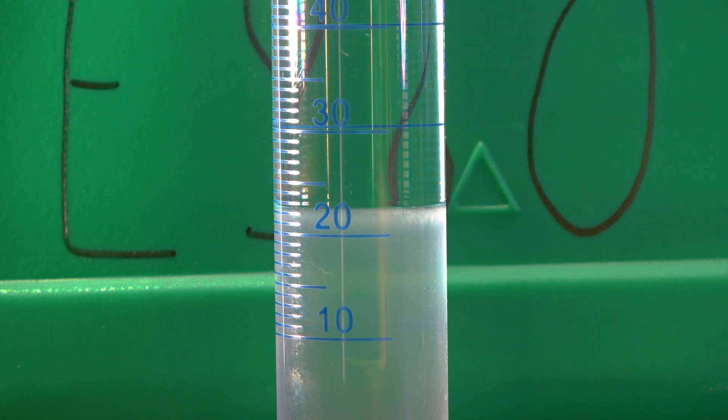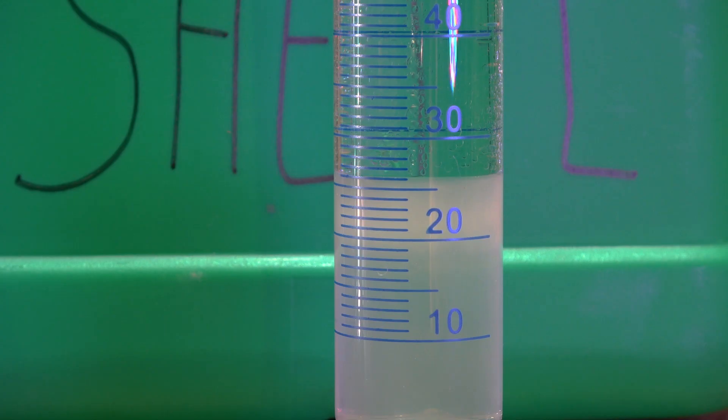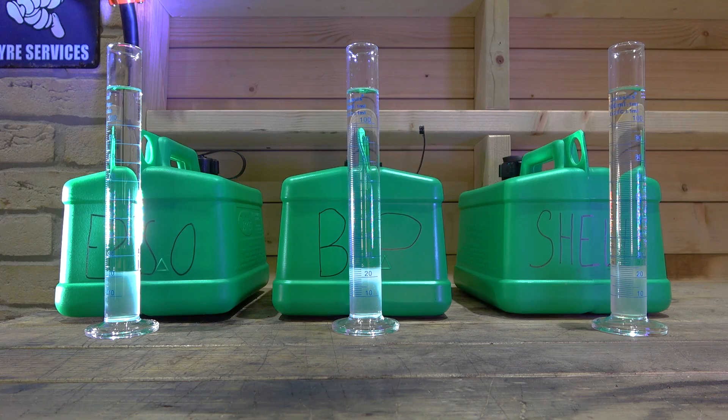Results. Having let everything settle for a while, this is how the Esso fuel looks. What we're looking for is the line of separation between petrol and our now ethanol-and-water mix, and that line of separation in this case sits at 22 millilitres. The results for BP show the line of separation at 25 millilitres. Finally the results for Shell — this appears to have the most ethanol out of all of the fuels, with the separation line at 26 millilitres. So Esso has the least amount of ethanol at 2%, while Shell has 6% versus BP's 5%.